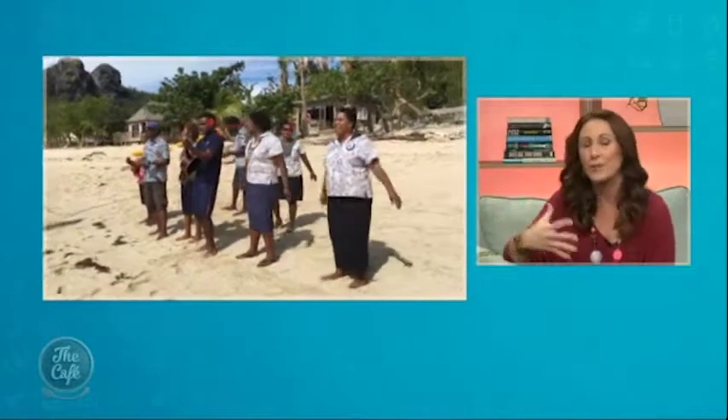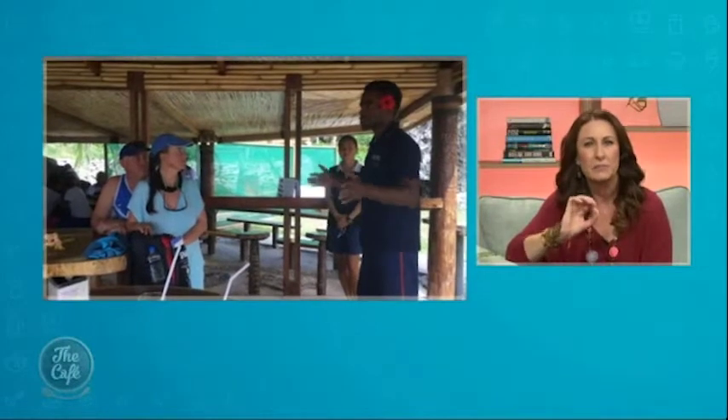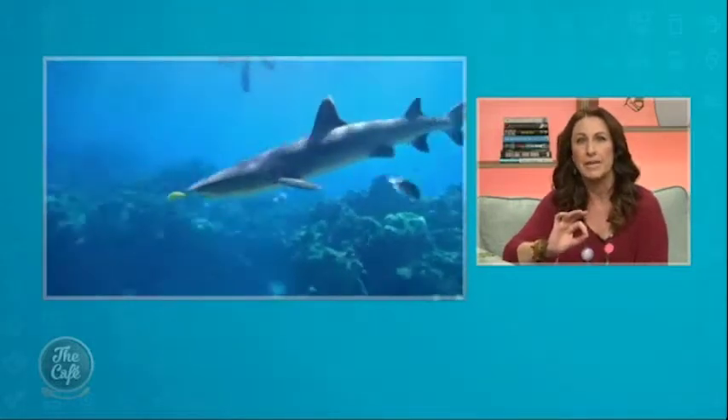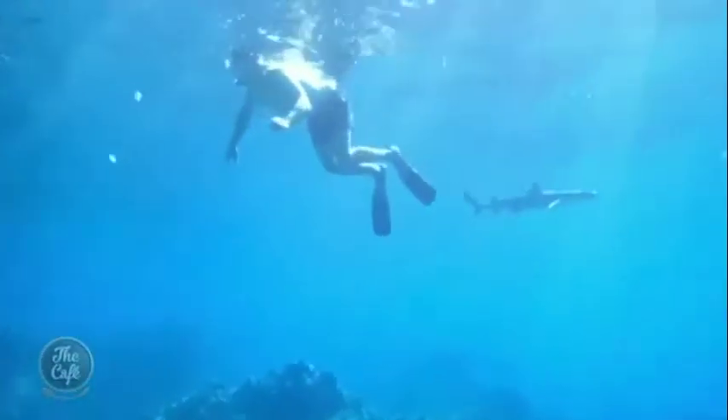They've been actively encouraging tourism for about five years now, so this is pretty new. It takes about two hours to get to the southernmost island, Kuata. And this is where you can go to the resort Barefoot Kuata and get a briefing from the staff, because you're going to go on a boat ride to the reef and go swimming with the sharks.